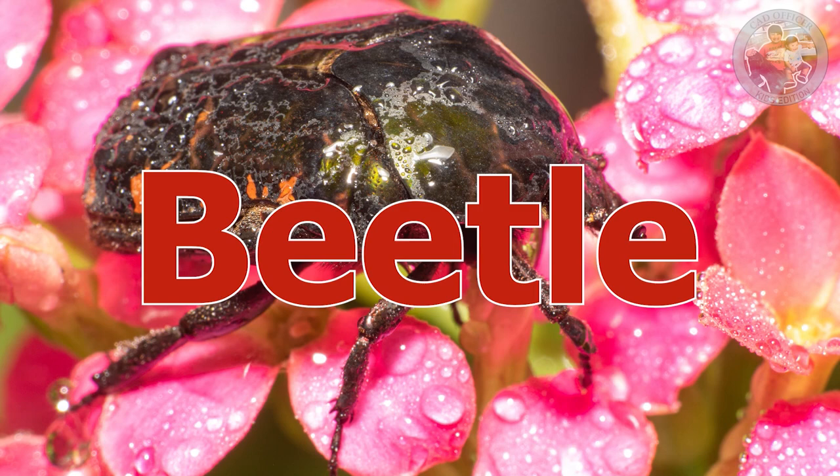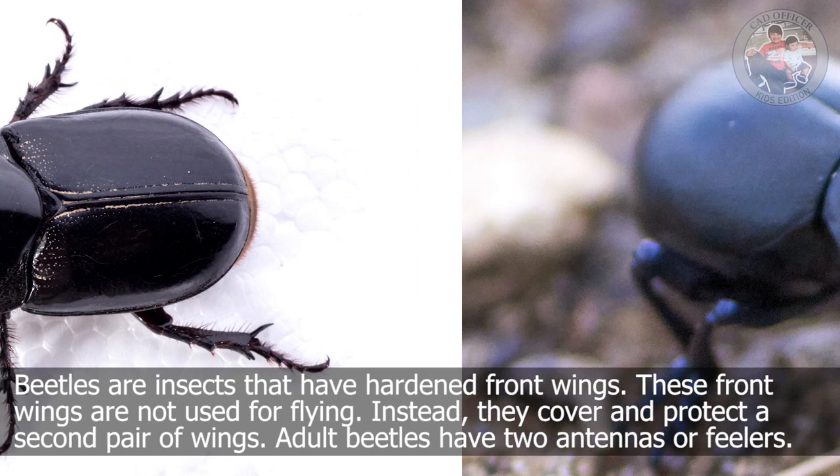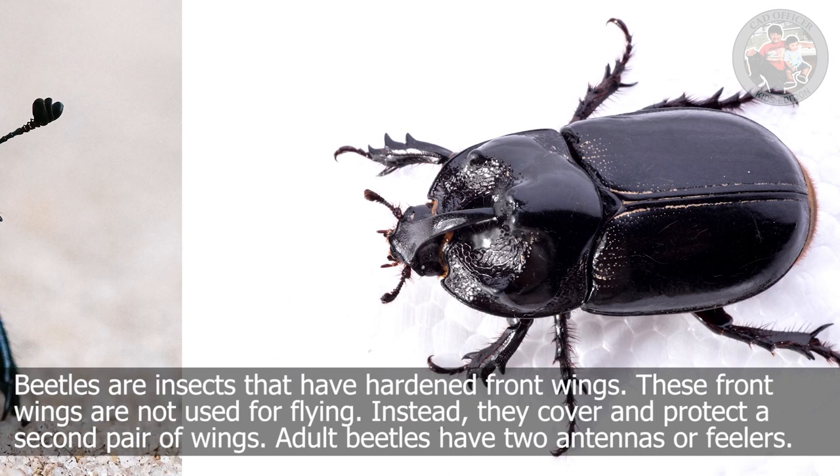Beetle. Beetles are insects that have hardened front wings. These front wings are not used for flying. Instead, they cover and protect a second pair of wings. Adult beetles have two antennas or feelers.